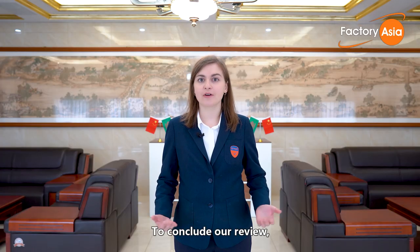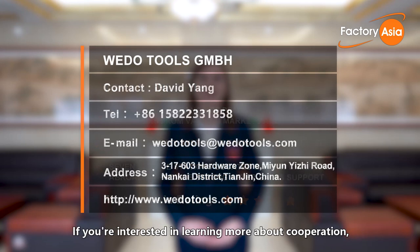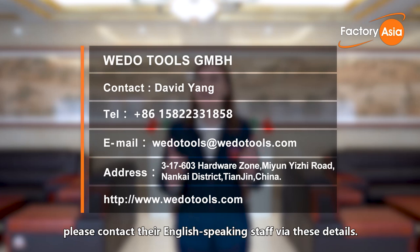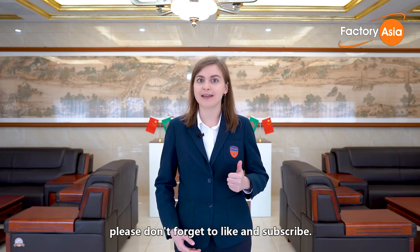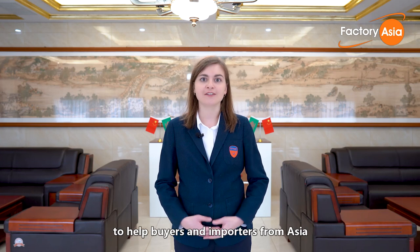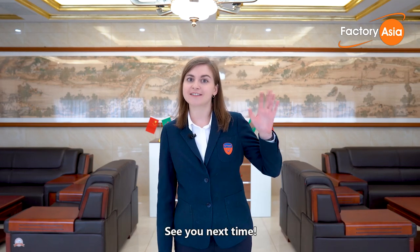To conclude our review, we rate WeDo Tools 5 stars out of 5 for their strong performance. If you're interested in learning more about cooperation, please contact their English-speaking staff via these details. Thank you for joining me today on this factory tour. If you enjoyed this video, don't forget to like and subscribe. We'll continue to produce more factory videos to help buyers and importers from Asia understand their supply chains better. See you next time!